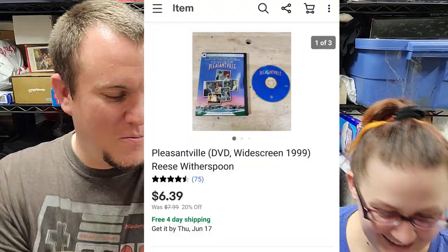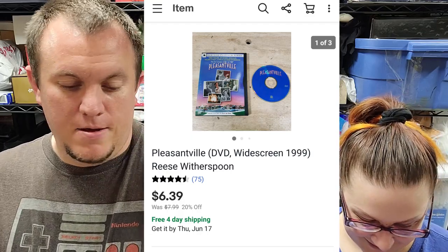Pleasantville — starring Reese Witherspoon — sold for $6.40 shipped. That's not too great for a DVD. That's one I wouldn't list again.